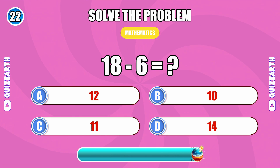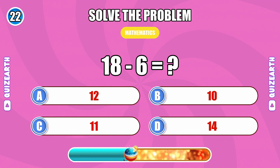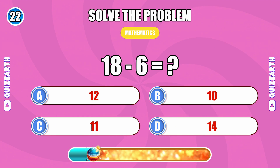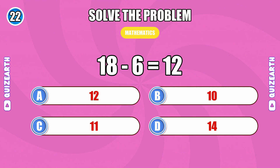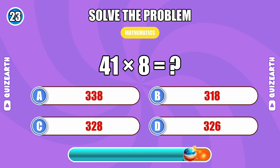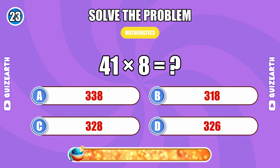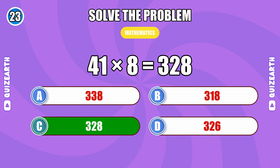10 minus 6... 4. Can you solve 41 times 8? 328.